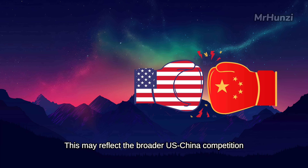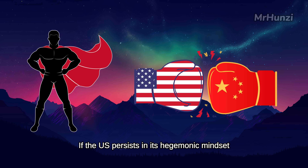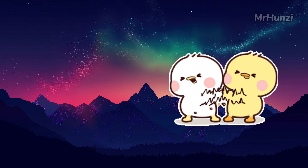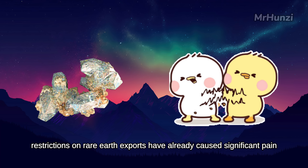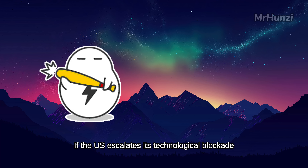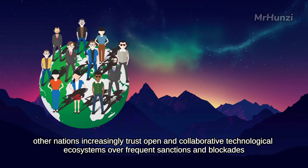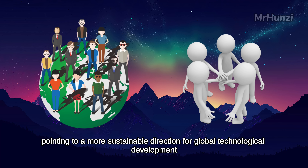This may reflect the broader U.S.-China competition. If the U.S. persists in its hegemonic mindset, striving to maintain unrivaled dominance, it may ultimately undermine itself. In contrast, fostering benign competition and cooperative win-win outcomes offers a wiser path. China's sanctions on the U.S. remain restrained — for instance, restrictions on rare-earth exports have already caused significant pain. If the U.S. escalates its technological blockade, a Chinese breakthrough in advanced chip manufacturing could trigger severe repercussions. Other nations increasingly trust open and collaborative technological ecosystems over frequent sanctions and blockades, pointing to a more sustainable direction for global technological development.